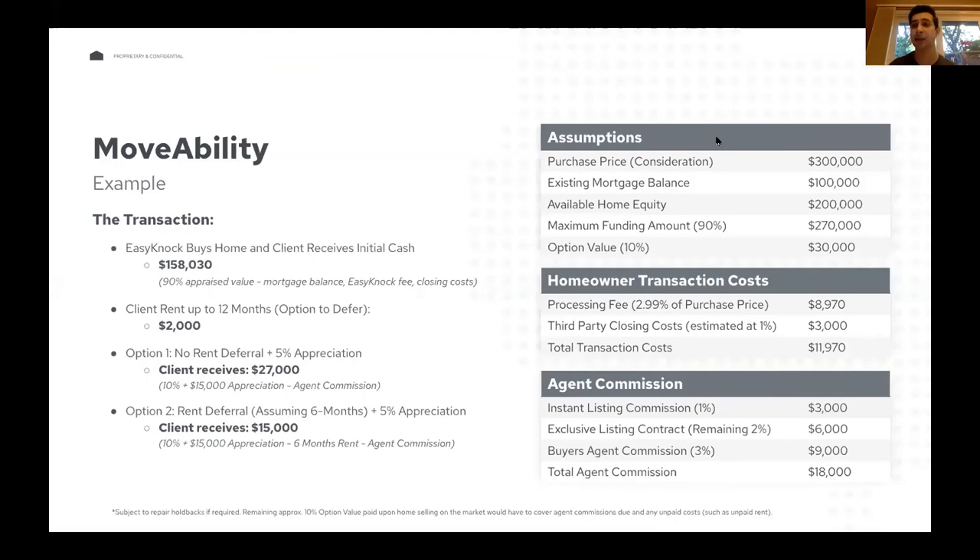Someone asked about differences between EasyKnock and Ribbon. One of the biggest differences is we don't pigeonhole clients into one specific use case. Ribbon helps the client buy the next house in cash — we can do that too, but we can also give them money to fix up the old house, do new construction deals, and more. We also differ from Knock in that we don't have a preferred lender or in-house mortgage company. The brokerage can continue driving clients to their in-house lender, and clients can shop around for the best rate.